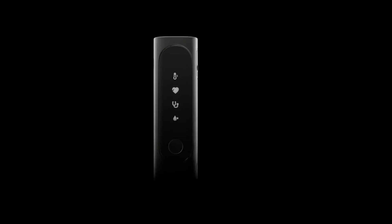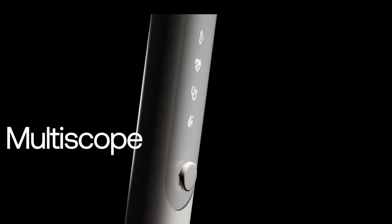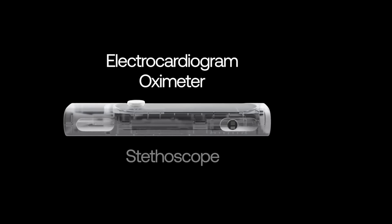This year at CES, it's a revolutionary at-home checkup. It's a four-in-one device, which means that it has the sensors of four medical products built into one product. The four are: a stethoscope, an oximeter for blood oxygen, ECG, and a thermometer.